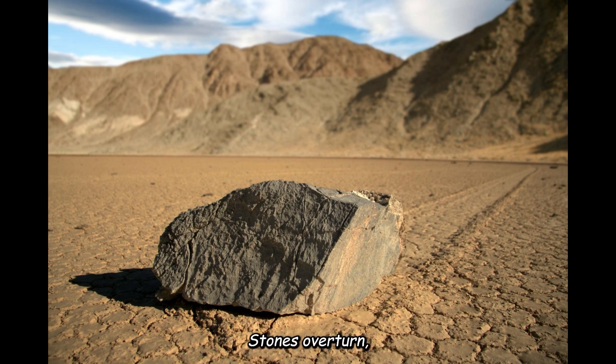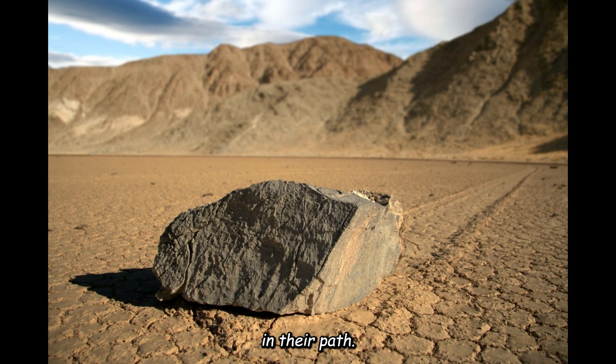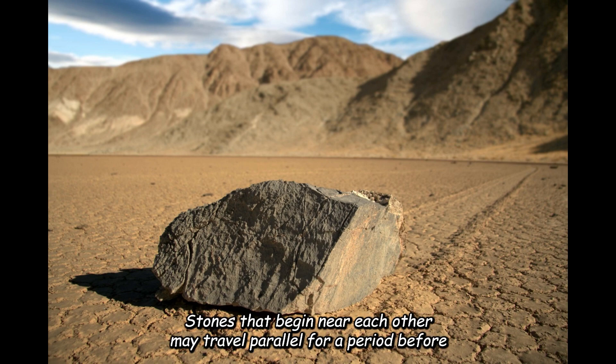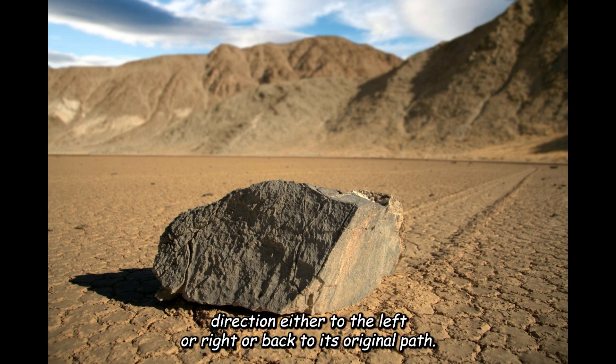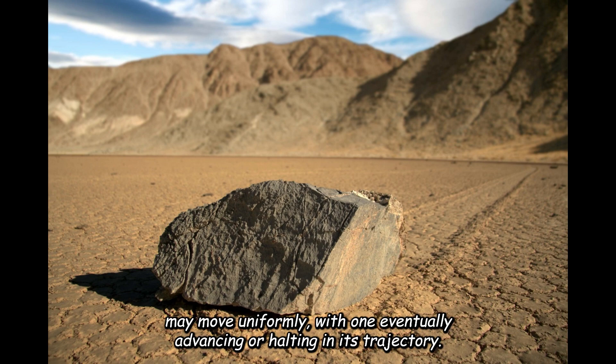Occasionally, stones overturn, revealing a different edge to the ground and leaving a distinct track in their path. The trails vary in both direction and length. Stones that begin near each other may travel parallel for a period before one abruptly changes direction, either to the left, right, or back to its original path. Trail lengths also differ — two similarly sized and shaped rocks may move uniformly, with one eventually advancing or halting in its trajectory.